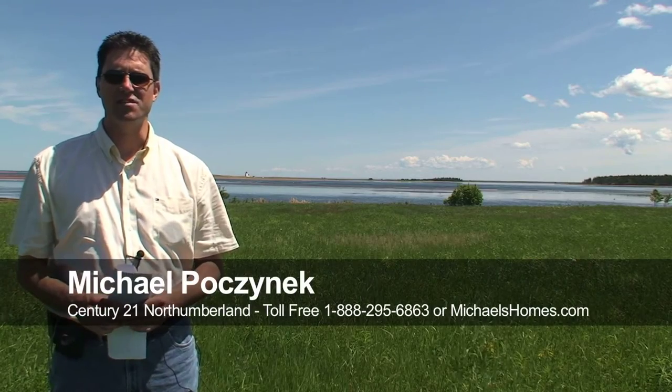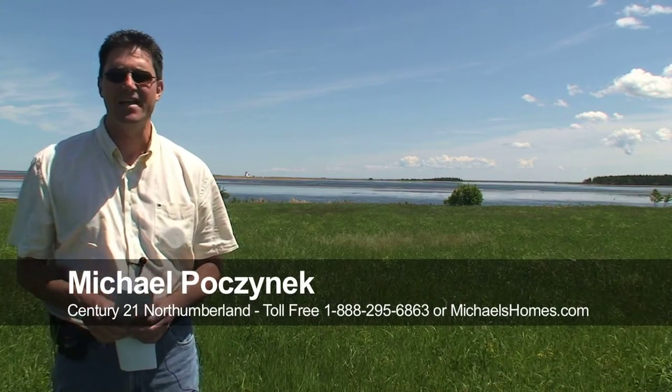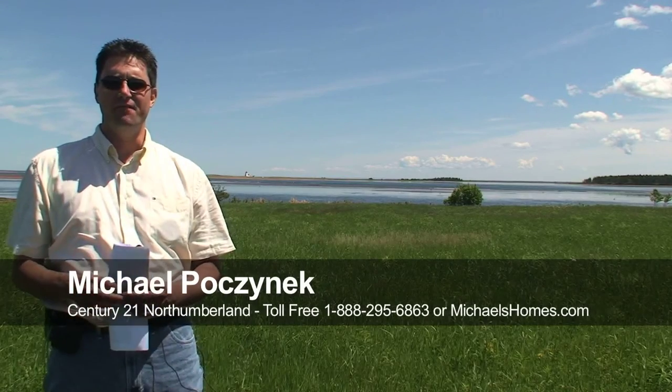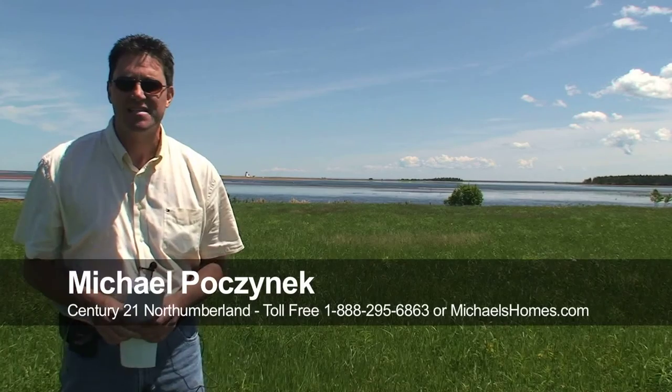Hi there, I'm Michael Posnick from Century 21 Northumberland, and today I'm in Northport, PEI, and we're looking at a very large waterfront lot with a very, very small price.